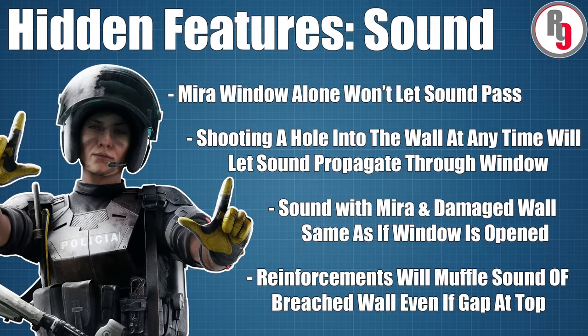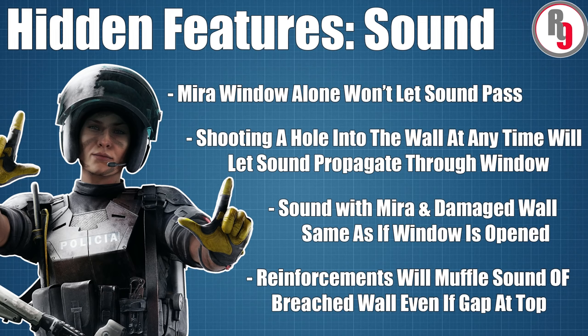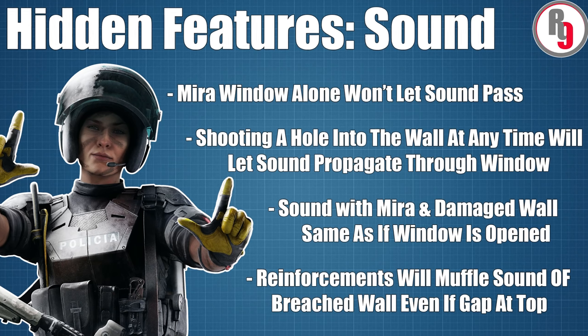So here's the summary: mirror windows alone won't let sound through, but as soon as you shoot a hole in the soft part, sound will come through the window as if it was open. Reinforcements will muffle the sound of an open wall even if there is still a gap at the top.